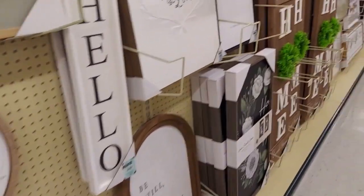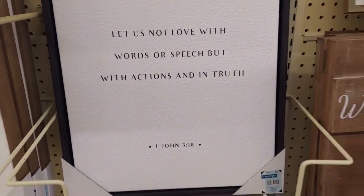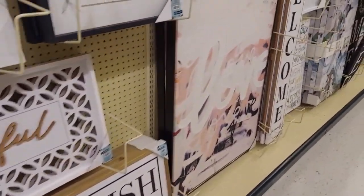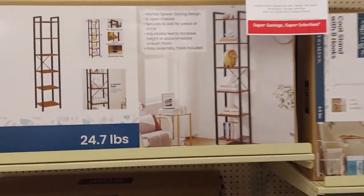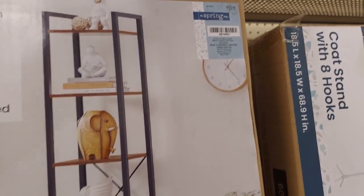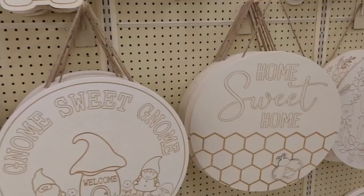And more signage, perfect for spring — really pretty welcome signs and just signs to update your home and give it a nice spring refresh. These would be great for housewarming gifts if you know someone who has just gotten their own place, just to give some personality to their home. I have been looking for some shelving for my bedroom, and I really like this little bookshelf here — it's the right height and size. But even with the 40% off, I just didn't think it was worth it. I may have to keep my eye out in case they go deeper on the sale.